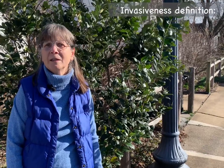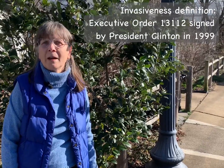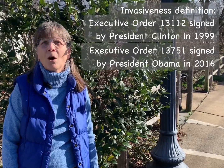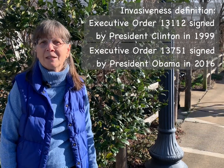When I speak of invasiveness, I'm using the term technically as it was defined in two executive orders: Executive Order 13112, signed by President Clinton in 1999, and 13751, signed by President Obama in 2016.